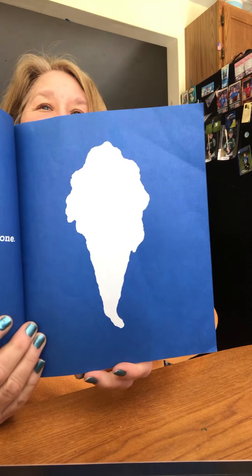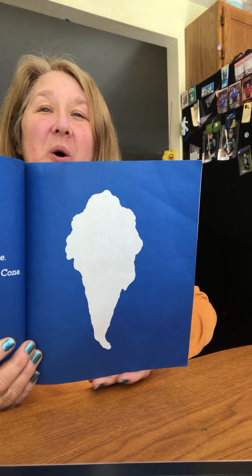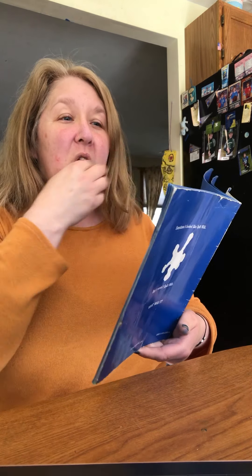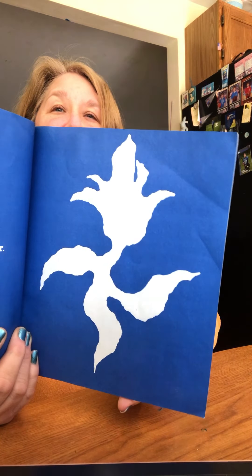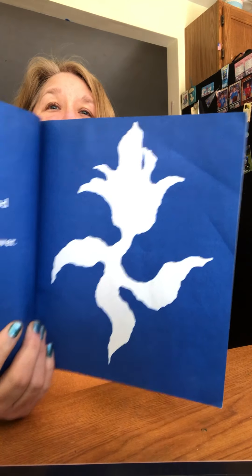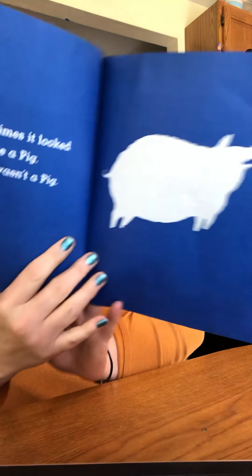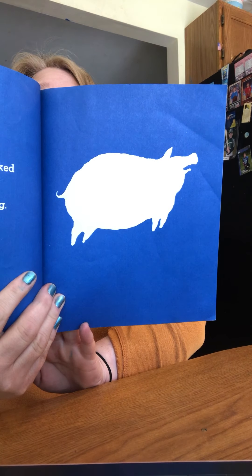Sometimes it looks like an ice cream cone, but it wasn't an ice cream cone. Sometimes it looks like a flower, but it wasn't a flower. Oh, this is a fun one. Sometimes it looks like a pig, but it wasn't a pig.